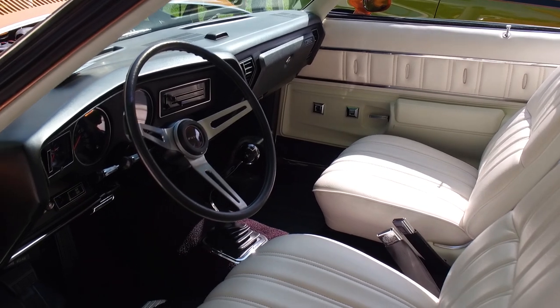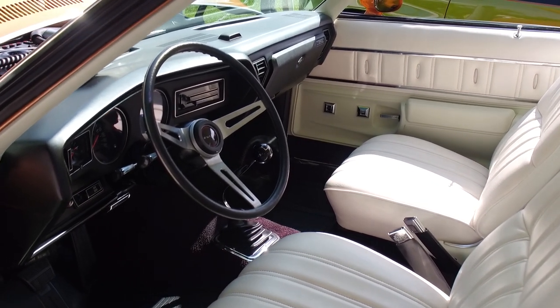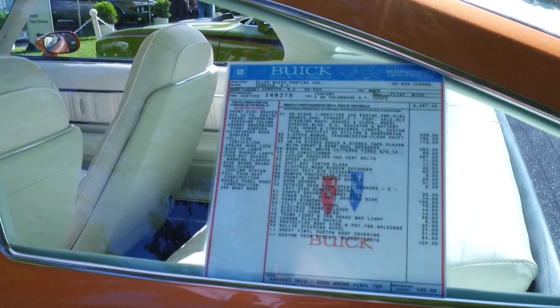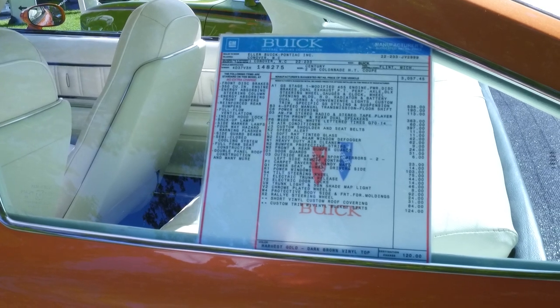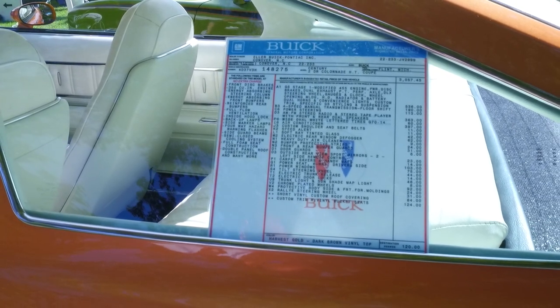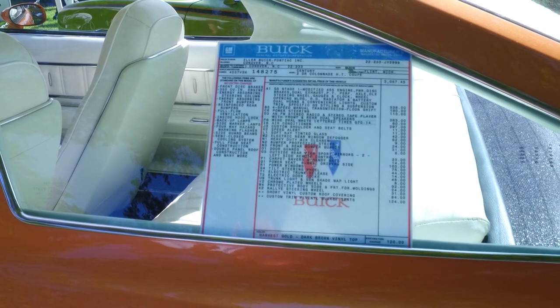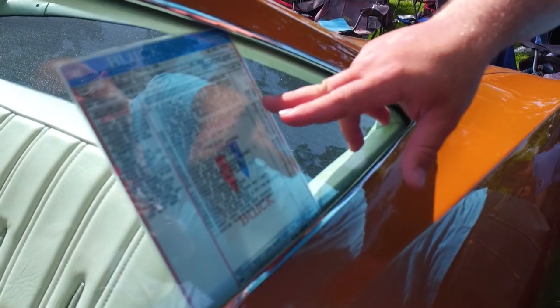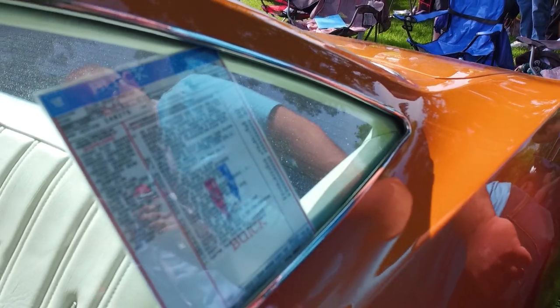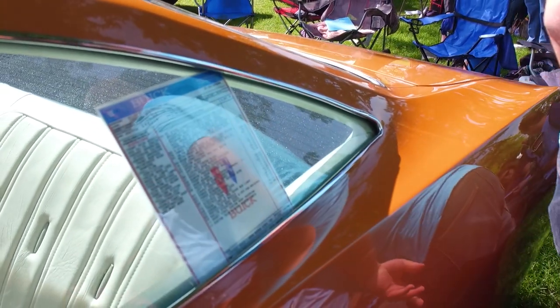Looking at the sticker breakdown, the base price of the car is only three grand, but the GS Stage One option with the 455 engine, power disc brakes, steering, and dual exhaust was $536 — almost a 20 percent hike over the base price. And it's even more expensive than the air conditioning, which went for $397. Does the AC work? Yes, everything works on the car, and it gets cold.